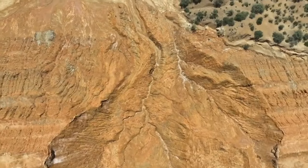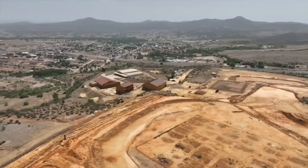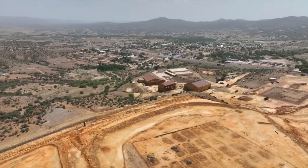Homeowners believe more should be done in the meantime, saying the site should have a tarp right now. The EPA wants to finish testing this year and move forward with larger cleanups next year. In Dewey Humboldt, I'm Lillian Donohue, ABC 15, Arizona.